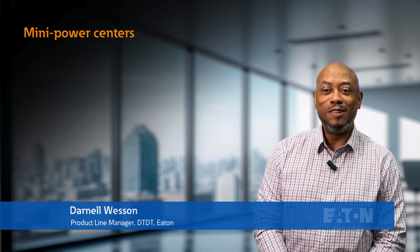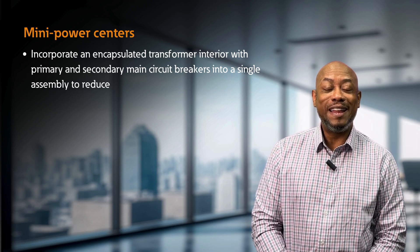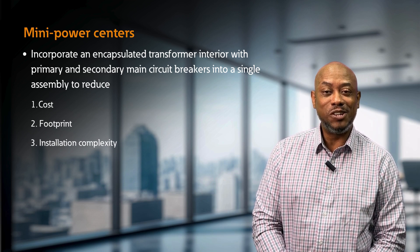What are mini power centers? Here are the three things that you need to know about mini power centers. One, they incorporate an encapsulated transformer with primary and secondary main circuit breakers into a single assembly to reduce cost, footprint, and installation complexity.